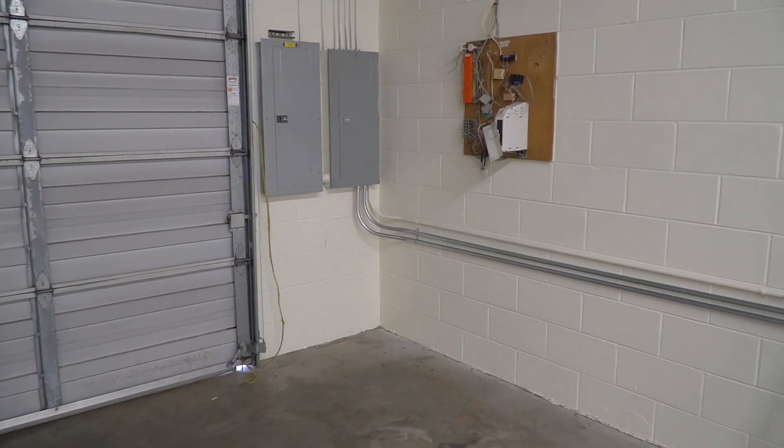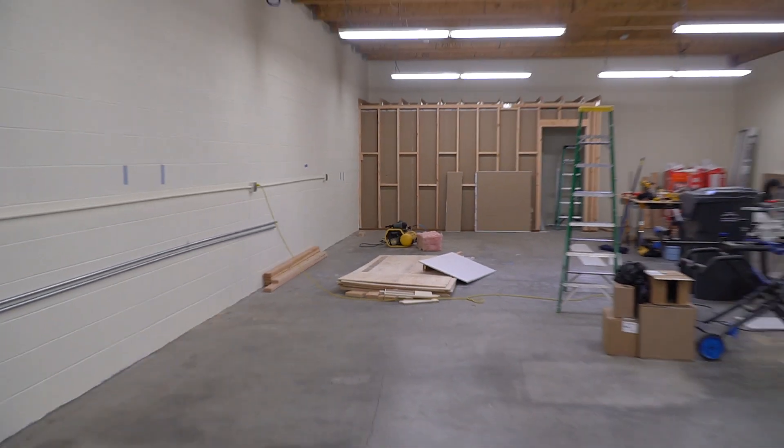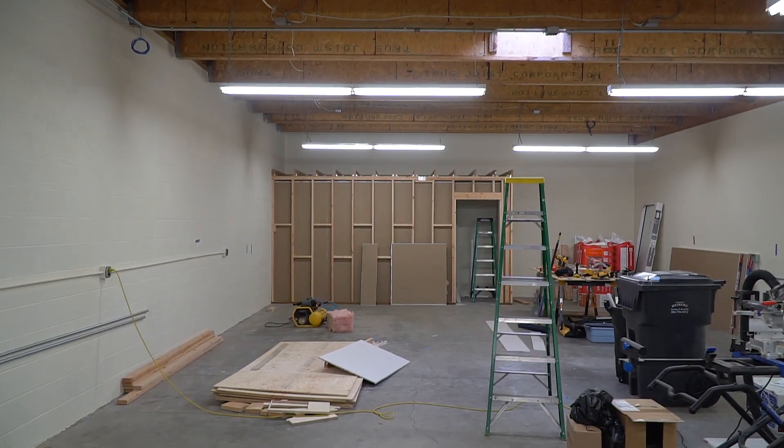Today we also had the electrician come by to start work here. We have something like 14 new circuits being run — we have quite a bit of power needs here. These at the bottom are gonna run down to most of the CNC equipment. They've got to finish that out, so the CNC will sit in the back left corner, which is the sealed room in the back where all the loud machines will go.